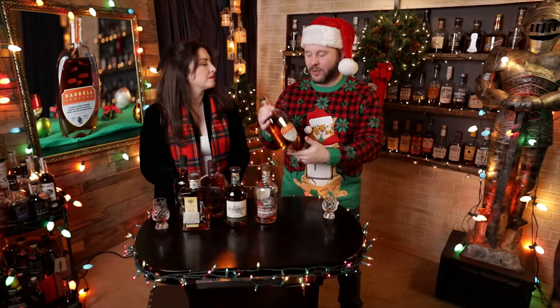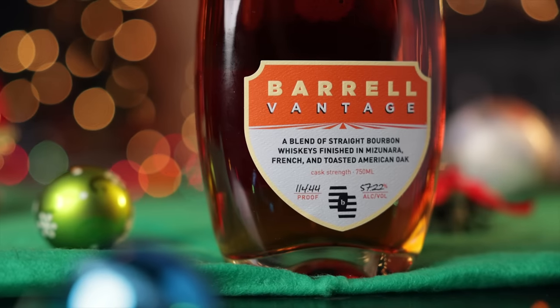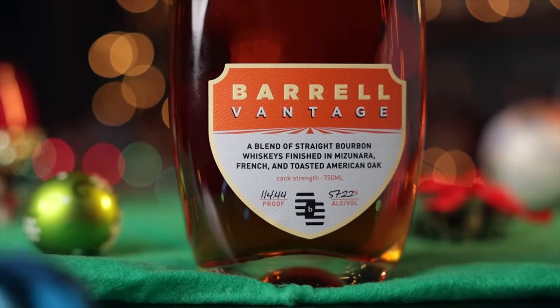Last up is Barrel Vantage. This is a blend of straight bourbon whiskeys finished in Mizunara, French, and toasted American oak barrels, at 114.44 proof. At $95, it's not breaking the bank for what's in the bottle — that's a lot of different experimental finishes blended together. When we tasted it, I thought it was perfect for the holiday season, so if you're going to give it as a gift, what better time?